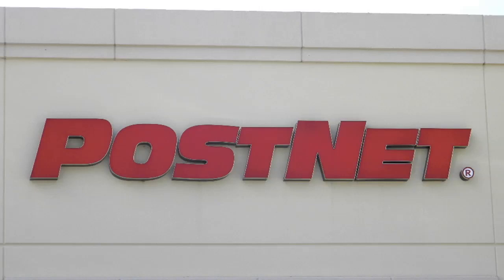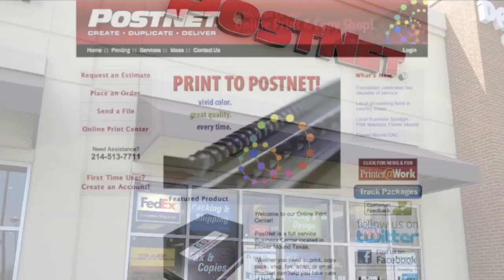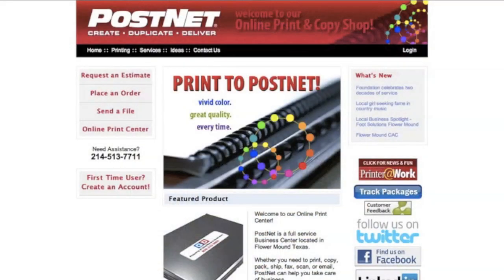PostNet serves the printing and copying needs of the DFW Metroplex by offering both digital and offset printing. Our online print center allows you to do internet printing by ordering and uploading files 24 hours a day.